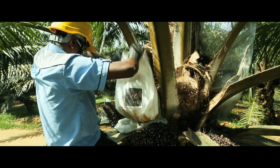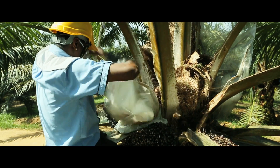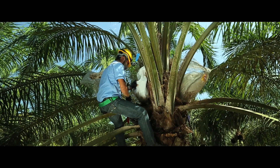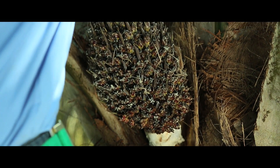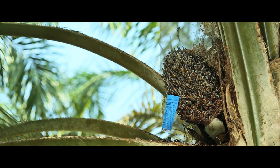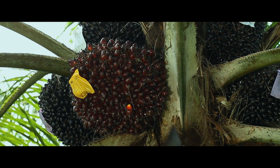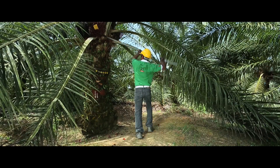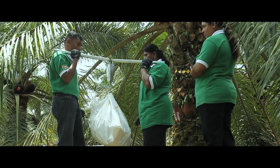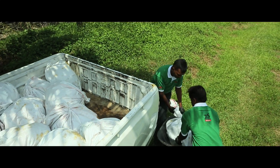The bag is shaken to allow even distribution of pollen to the female flowers. After 21 days, the bag is removed and the pollinated bunch allowed to develop. Approximately after 6 months, the bunches are ripened and harvested. These bunches are then sent to our seed production lab.